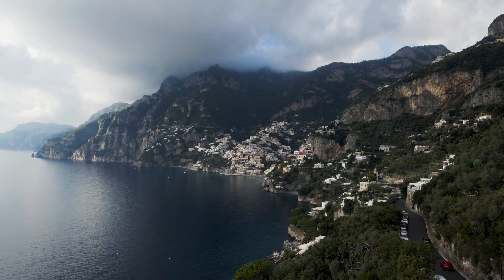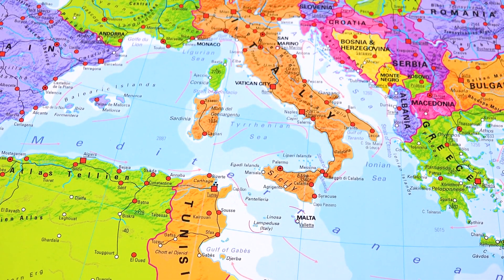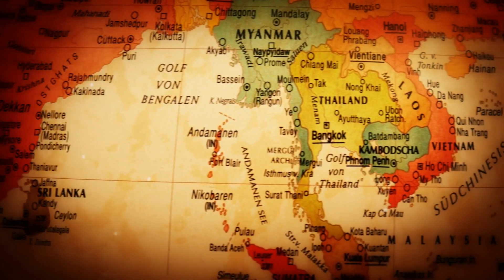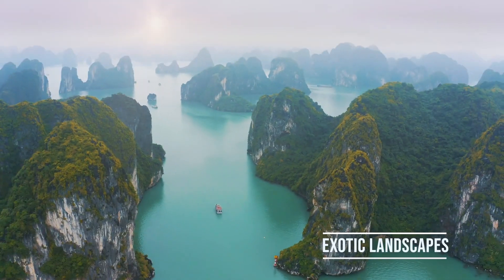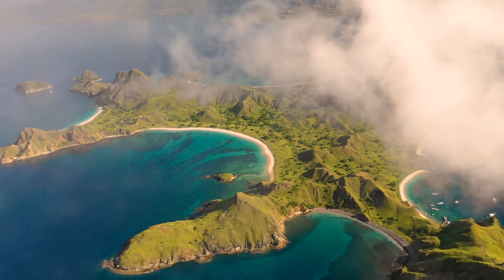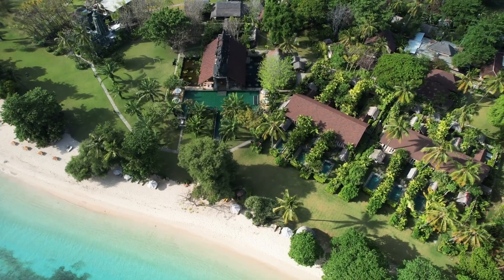You'll also explore the charming coastal towns of the Amalfi Coast and soak up the sun on the glamorous beaches of the French Riviera. From the Mediterranean, the ship continues through the Middle East, stopping in Dubai for luxury shopping, visiting the world's tallest building, and taking a thrilling desert safari. The itinerary also includes Southeast Asia, where you'll discover the vibrant cultures of Thailand, Vietnam, Bangkok, and the stunning temples of Angkor Wat in Cambodia. The final leg takes you to Indonesia — experiencing the tranquil beauty of Bali, the scenery of Komodo Island, and the beaches of Lombok.